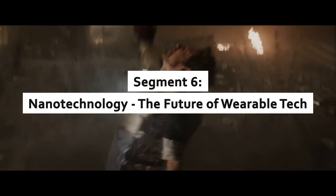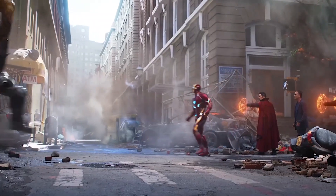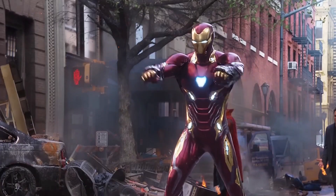Nanotechnology: the future of wearable tech. In the later Iron Man films, Tony upgrades to a nanotech suit capable of forming weapons and repairing itself on the fly. While real-world nanotechnology hasn't reached such dramatic heights, it's revolutionizing material science.